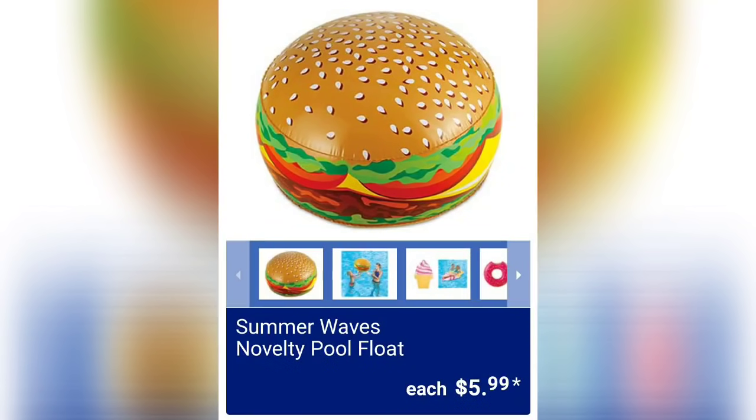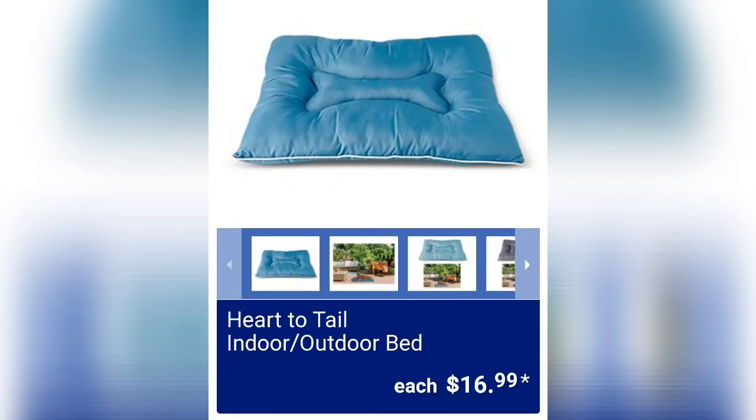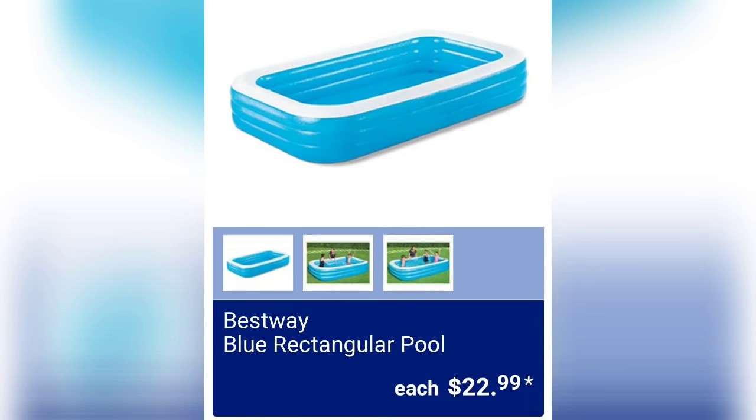Summer Waves novelty pool floats for five dollars and 99 cents — Aldi has had the best prices on pool accessories this year out of any store I've been to. The Crane ladies memory foam walking shoes, eleven dollars and 99 cents — a couple different styles available, great to show in person. Heart to Tail indoor/outdoor beds for pets, 16.99 — pretty cool that you can use them inside or outside. Crane triple water slide with speed ramp for 19.99 — I hope everybody's enjoying their summer!